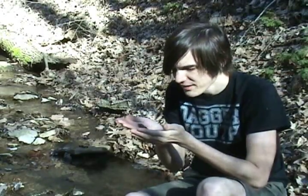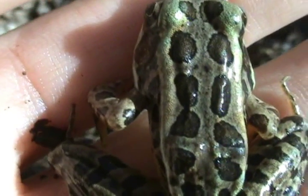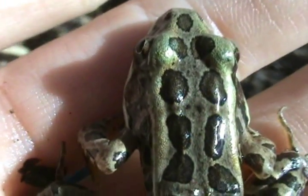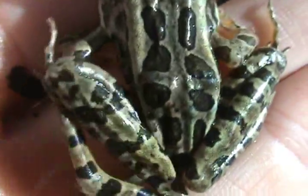He looks just like a leopard frog, except if you look at a leopard frog, the spots on their back aren't really uniform — they're kind of all over the place, not really arranged in any rows. They're small and round and just everywhere. But if you look at the pickerel frog, down his back he's got two distinct rows of spots, and the spots are more square-shaped or rectangle-shaped. That's the biggest way to tell them apart visually.